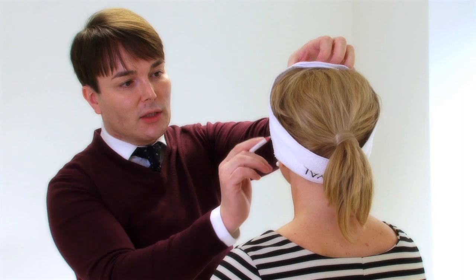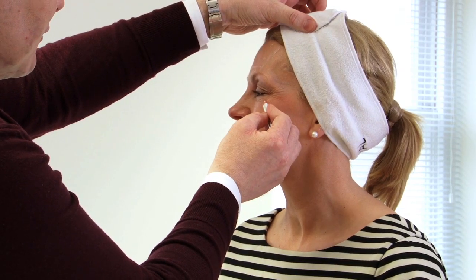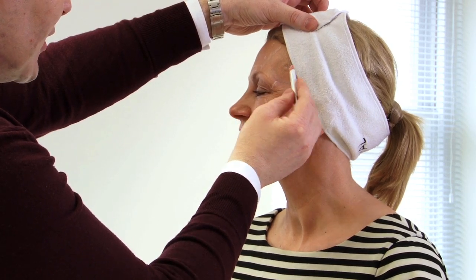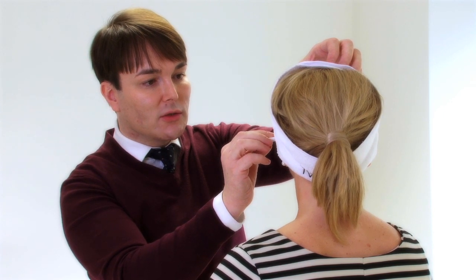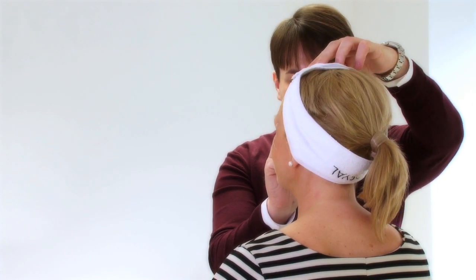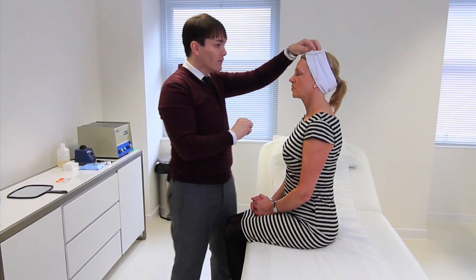The last thing we're going to look at is the dynamic wrinkles that Carol gets when she smiles. Carol, if you can smile for me — we can see that this band of muscle is very strong and hyperexpressive between these boundaries here. So we're going to do a series of three injections — one, two and three — and that's going to smooth out that area. Then again on the other side: one, two, three injections.